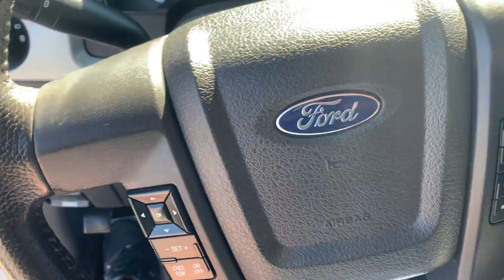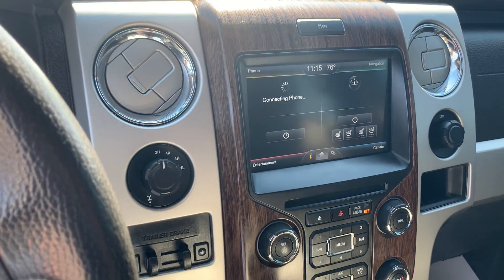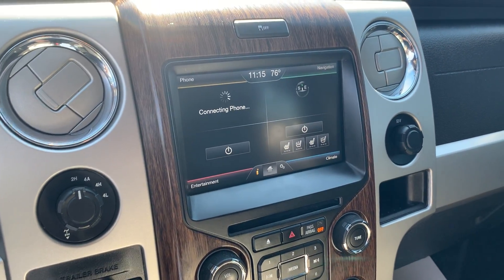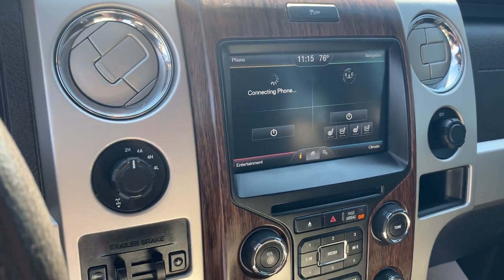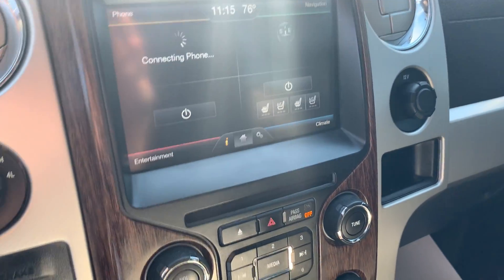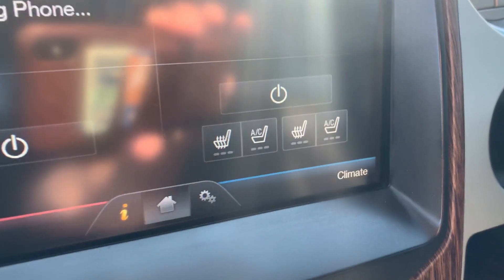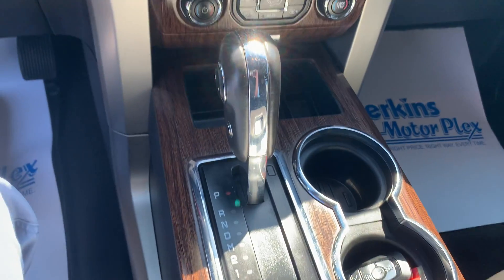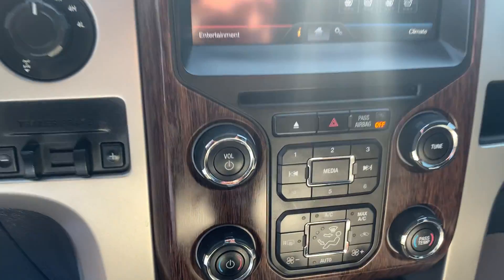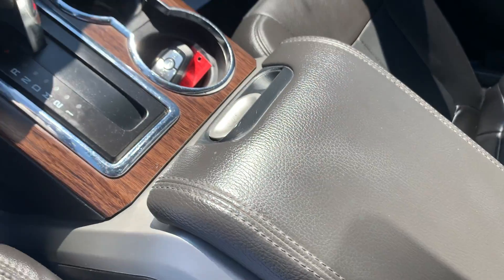Factory Ford F-150 double-din touchscreen with a lot of options, including navigation, phone connectivity, and heated and AC seats in the front for both the driver and passenger — really want to note that feature, it's an excellent addition. There's also really nice wood grain throughout and dual AC and heat controls for ultimate comfortability.